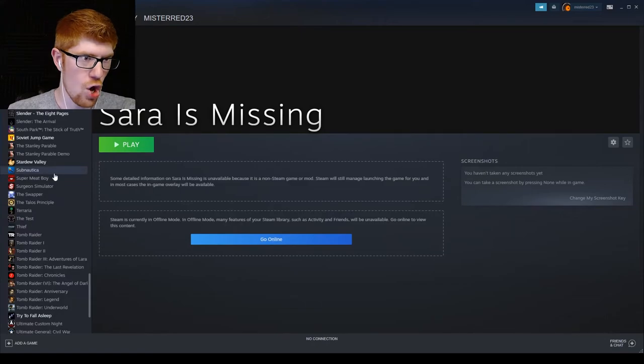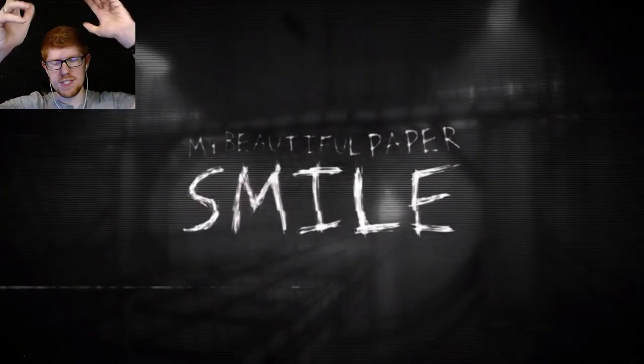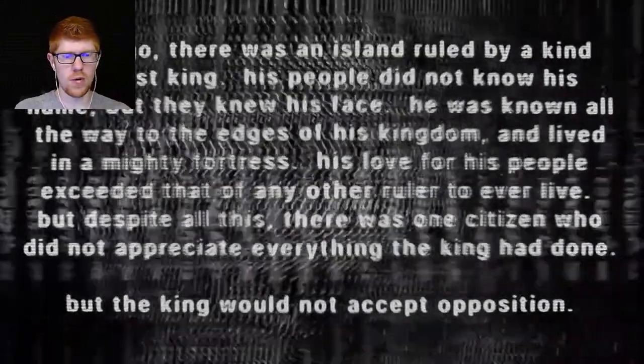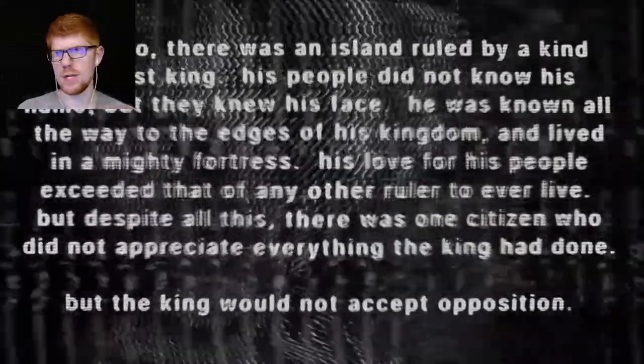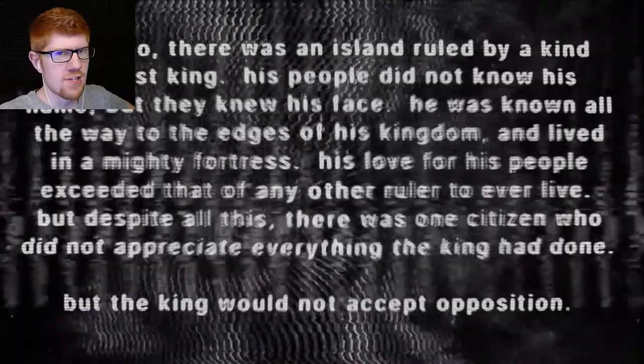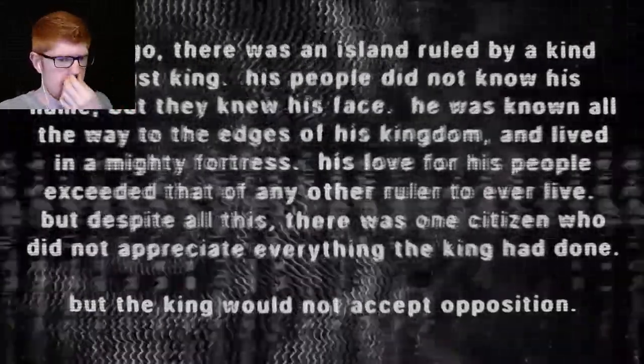We're back in. One of the tickets that they found by complete accident is in a place I never would have thought to look, which really makes me question everything I know about where these tickets might be. So we're really going to have to try this over.